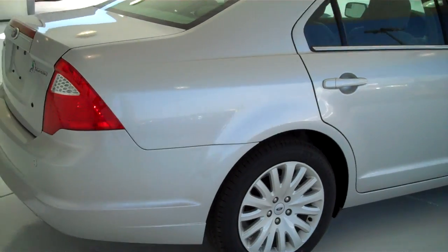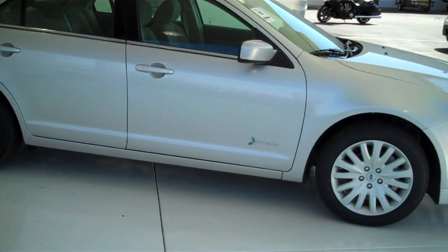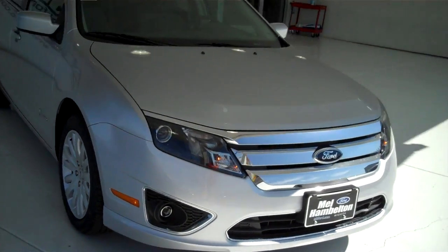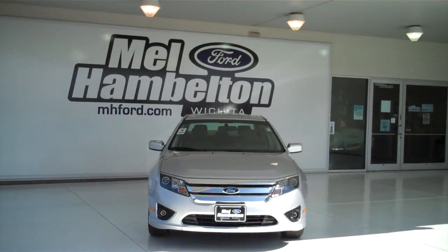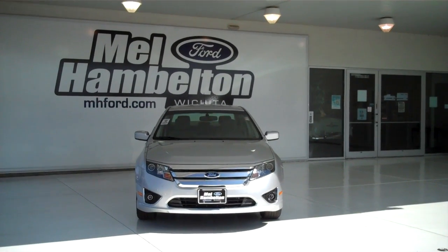We have lots of these to choose from — all types of different colors and options available, new and used, for any type of personal or business use you may have. You can see this one and many more at MH4.com, or come see us in person at the corner of 119th Street and Kellogg. We hope to see you soon — thank you!